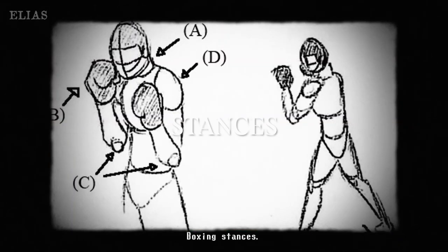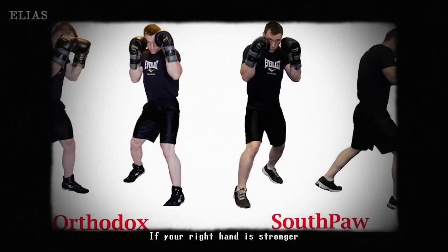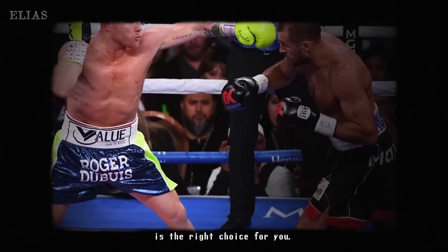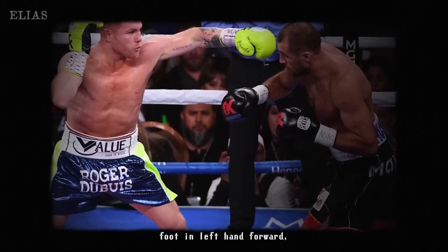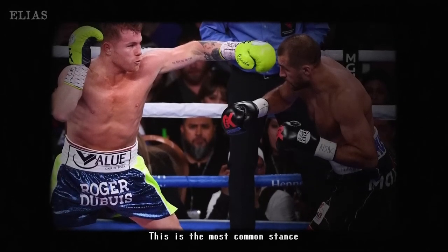Let's shift gears and talk about boxing stances. Understanding your stance is crucial — it's the foundation of your fighting strategy. Whether you choose orthodox or southpaw, it shapes how you dominate the ring. Picking the right stance based on your dominant hand can really enhance your fighting capabilities. It's all about finding what feels right for your style.